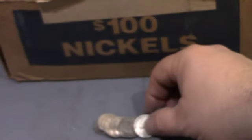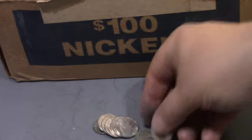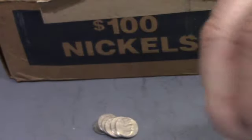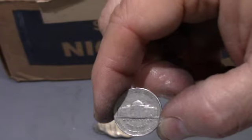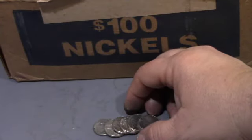Okay guys, this is roll 28, and we have back-to-back finds, and they are both 1940s — this one's a Denver, and this one's a Philadelphia. 22 rolls left, I'll bring you back.